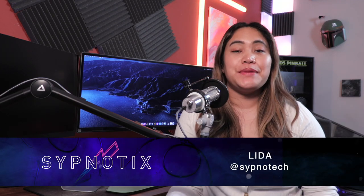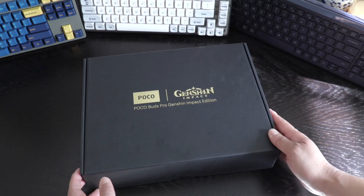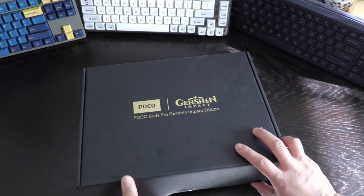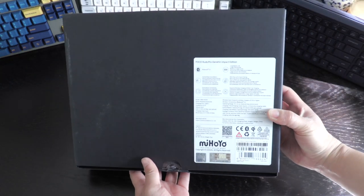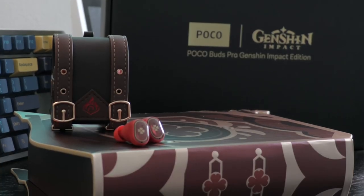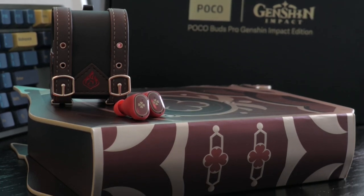This may very well be the best unboxing experience we've done yet here at The Subnautics. Thank you to Poco for sending us the new PocoBuds Pro Genshin Impact Edition to review. For those of you that aren't familiar with Genshin Impact, it's an open-world RPG game available on mobile, the Nintendo Switch, and various other platforms. This special collaboration gives the PocoBuds Pro a unique look, completed with integration of the Genshin Impact mascot, Klee. I'm Lita from The Subnautics — let's unbox this amazing package together.